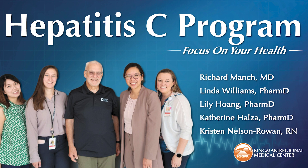We covered a lot today. The main takeaway: if you are over the age of 18, ask your primary care doctor, nurse practitioner, or physician assistant to screen you with a simple hepatitis C antibody test at least once in your lifetime. The Hep C hotline number at KRMC's Disease Management Clinic is 928-263-4372. Thank you to Kristen Nelson-Rowan, Dr. Katie Halza, Dr. Lily Huang, and Dr. Linda Williams. That's Focus on Your Health — I'm TG Lafredo. Thank you for listening.